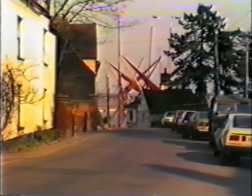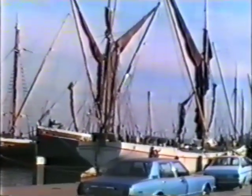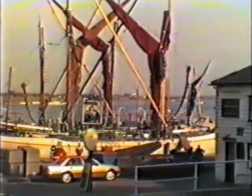The rivers Chelmer and Blackwater give Maldon its link to the North Sea. Coasters and small ships still carry produce to and from Maldon today. The main users of the waterways now are pleasure craft, but the majestic sight of sail is here in all its glory as these sailing barges show.